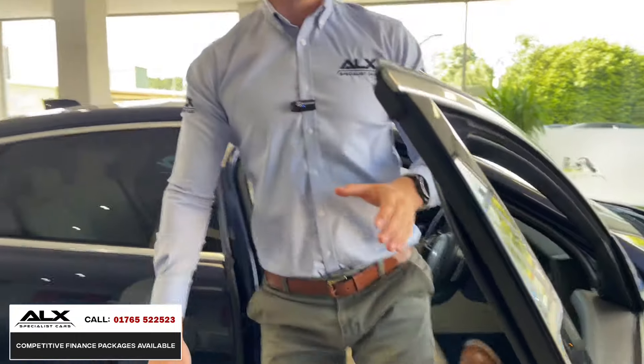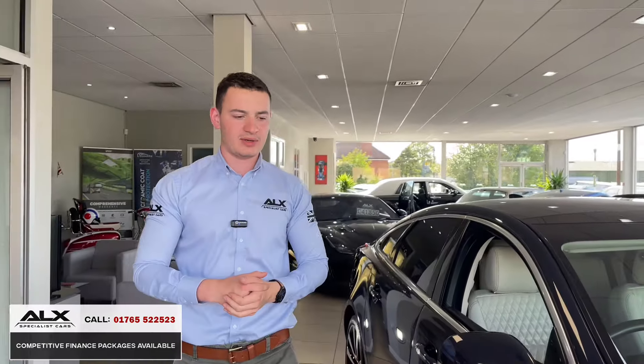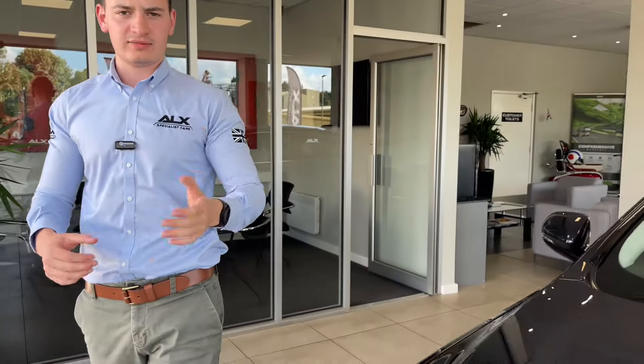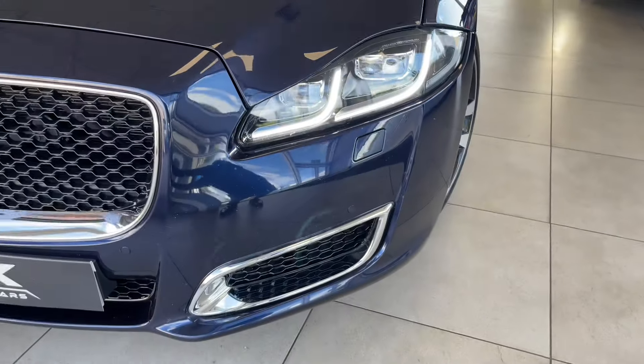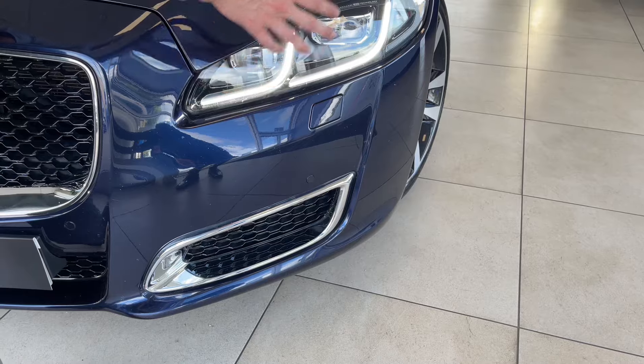The car's covered just over 36,000 miles, and I think you'll agree it's in immaculate condition. I'll also show you how the front headlights look with the daytime running lights on the Jaguar XJ50 — they run along there, and of course you've got your adaptive LED headlights in there.